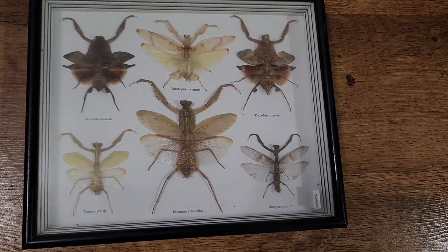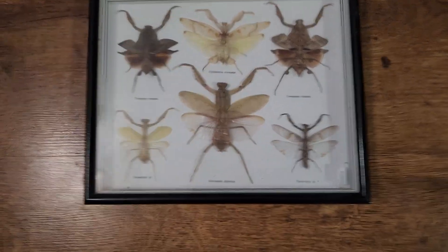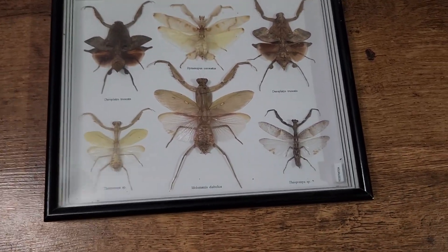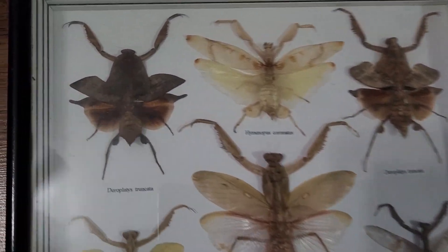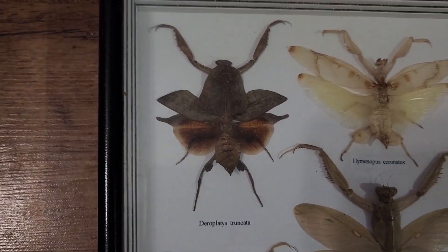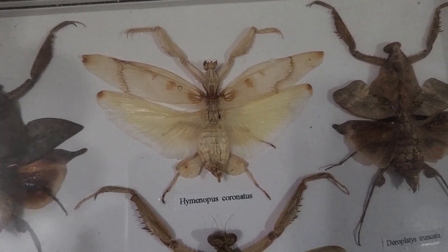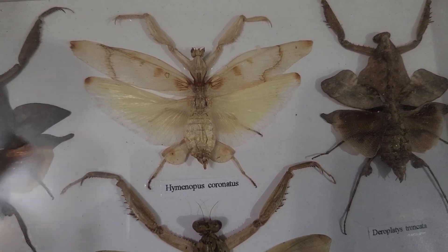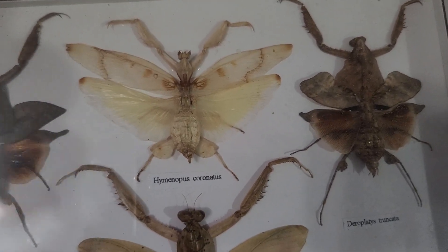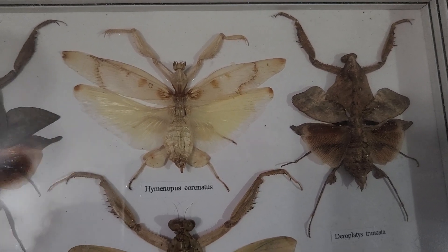Some people that know me know that I really like praying mantises, or praying mantids — I think it's correct to refer to it either way. But these are some different praying mantises here. This one is one of the coolest ones: the orchid mantis, as it's commonly known, because when it has its wings folded up, it really resembles an orchid flower.